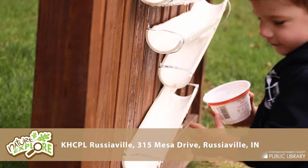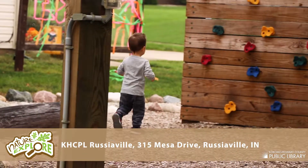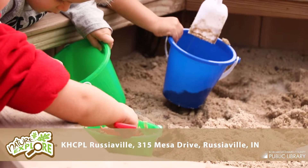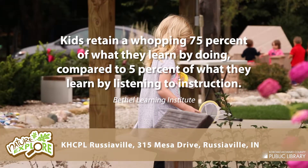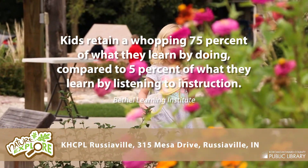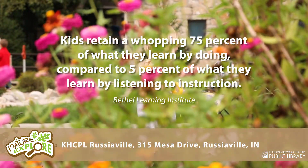Hands-on outdoor learning is what the Kokomo Howard County Public Library's Nature Explore Outdoor Classroom is all about. Hands-on is a key word. Studies show kids retain a whopping 75% of what they learn by doing, compared to just 5% of what they learn by listening to instruction.